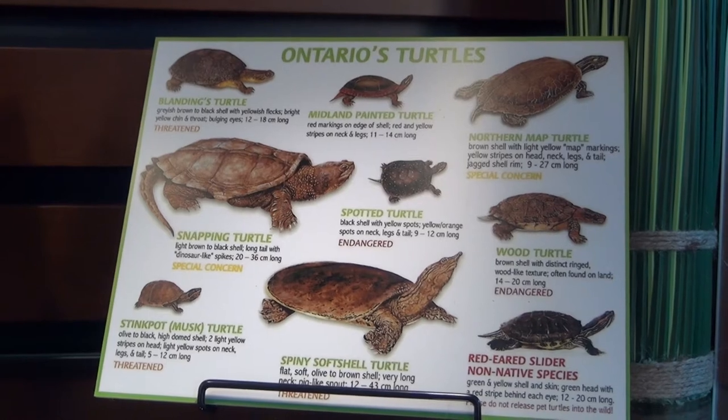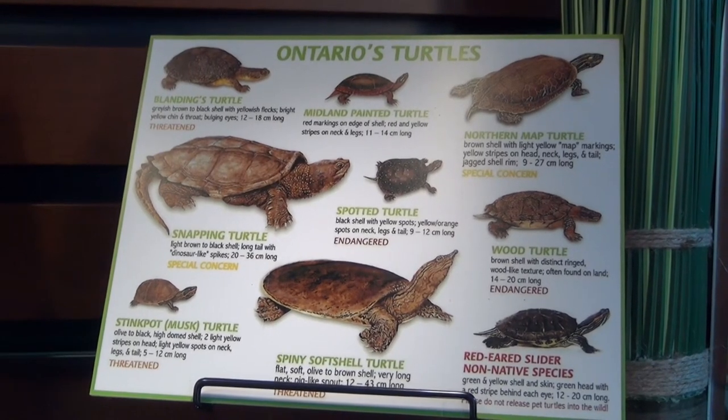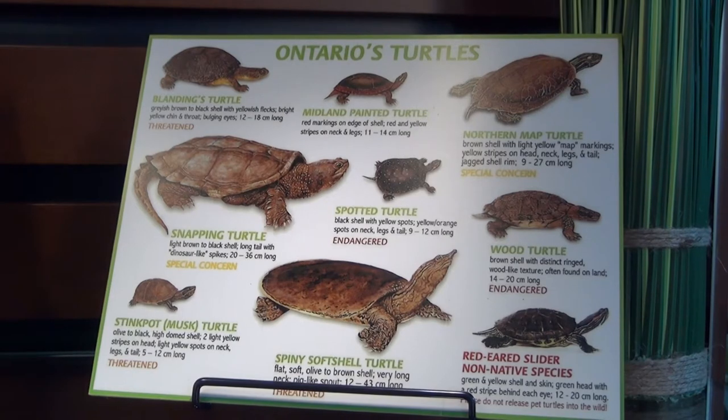On the Turtle Tally leaflet, which we have here for people to take away, there's a website where you can input that information. They collect all that data and add it to their database. If you have a photograph you can add that too. The leaflet also has pictures of all eight turtles to help you identify which species you saw. It's a very worthwhile program — the zoo will also send out an information package to anyone who reports a turtle sighting, so they'll feel very much part of this important program.